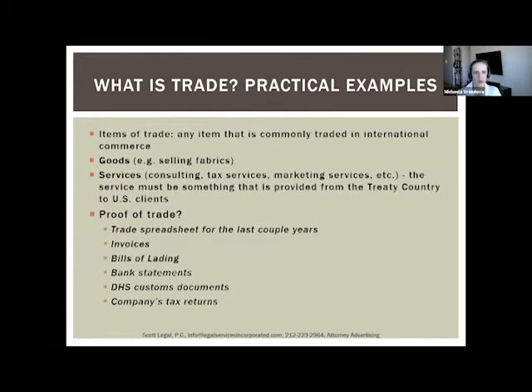Let's discuss what qualifies as trade for E1 visa purposes. Basically, any item commonly traded in international commerce can be considered an item of trade. You can trade goods — such as fabrics, jewelry, or furniture — or services, such as consulting services, tech services, or marketing services. Any service provided to US clients can potentially qualify for an E1 visa.